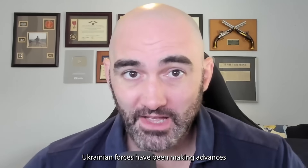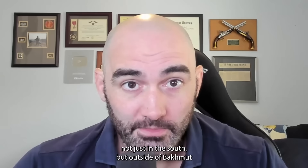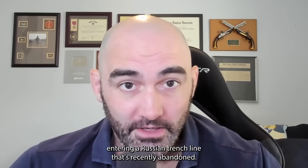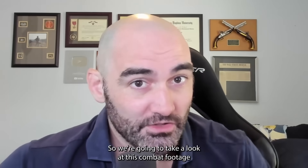Ukrainian forces have been making advances not just in the south, but outside of Bakhmut. What exactly is the state of Russian forces? We have released GoPro footage of Ukrainian engineers entering a Russian trench line that was recently abandoned. We're going to take a look at this combat footage and try to see what we can learn about the state of Russian forces.